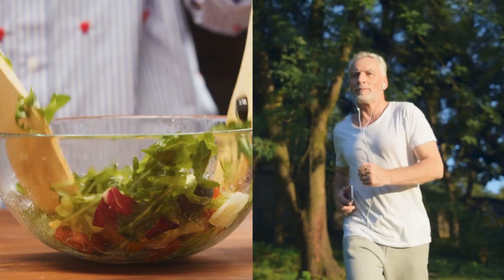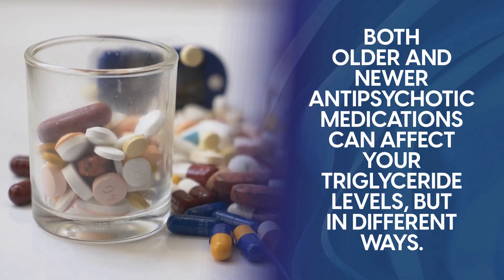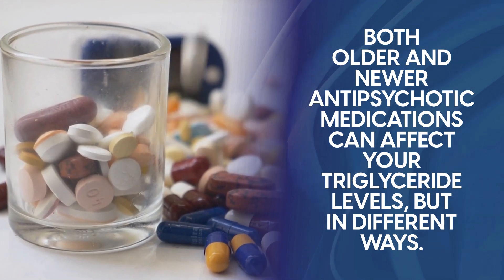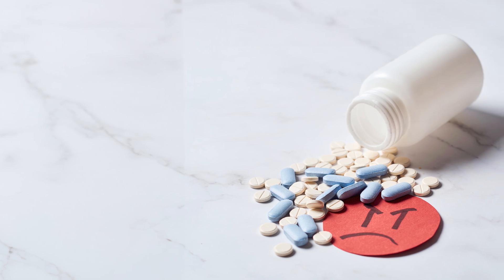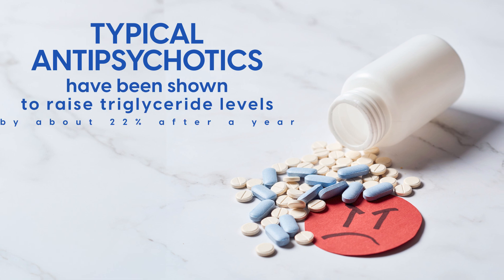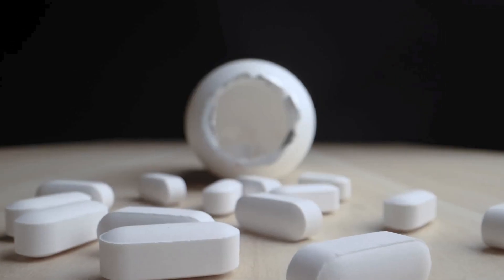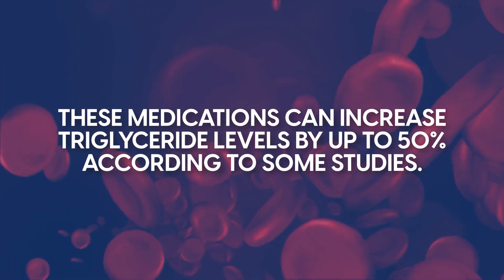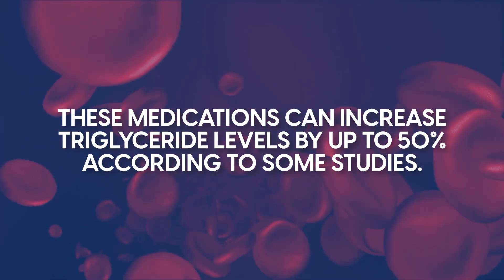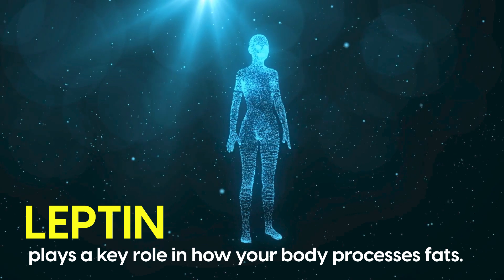At number 3, we have antipsychotic medications. Both older and newer antipsychotic medications can affect your triglyceride levels, but in different ways. These medications are essential for controlling psychiatric conditions, but their effects on blood fats deserve attention. The first generation, known as typical antipsychotics, have been shown to raise triglyceride levels by about 22% after a year of treatment. However, it's the second generation, or atypical antipsychotics, that are really worrying — these medications can increase triglyceride levels by up to 50% according to some studies. The effect appears to be connected to changes in a hormone called leptin, which plays a key role in how your body processes fats.